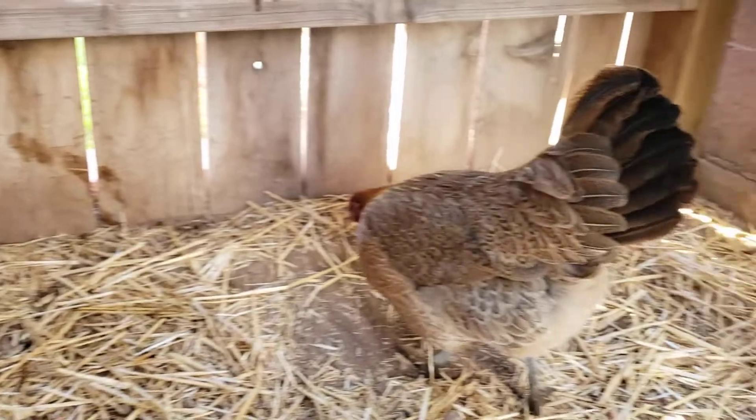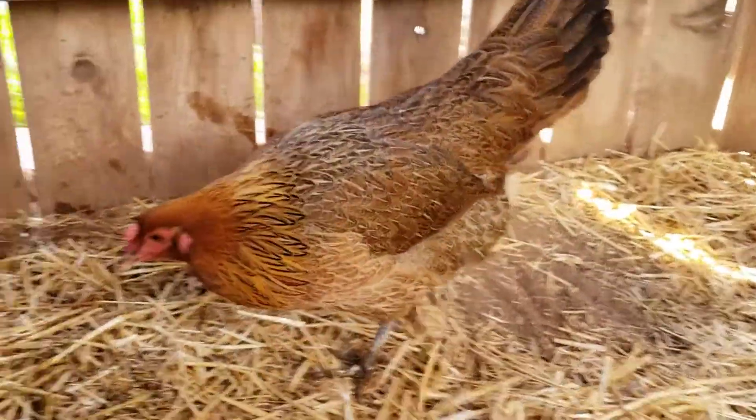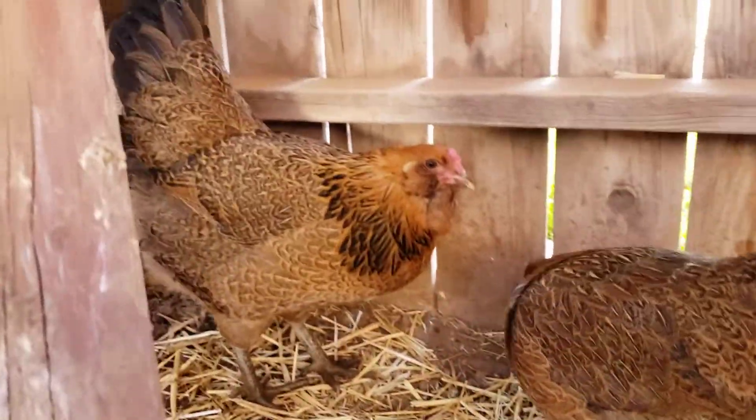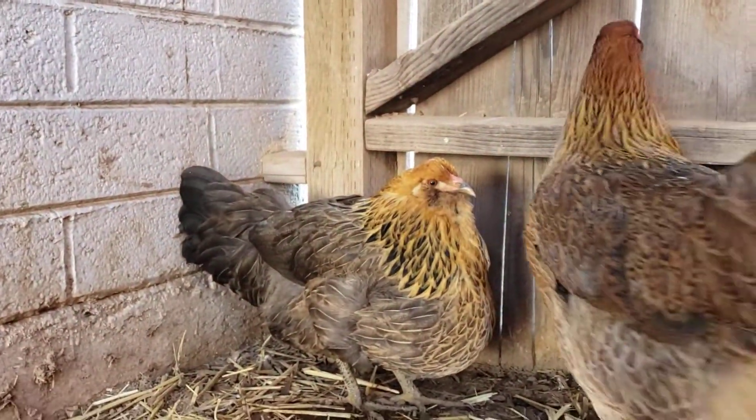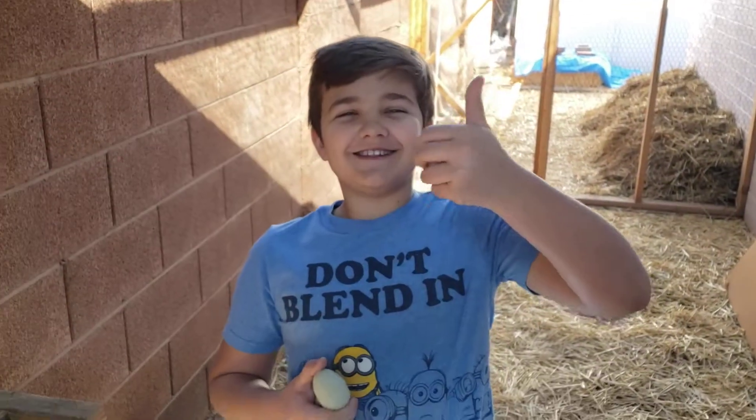Well, thank you for sharing your chickens with us today. Let's say goodbye. Goodbye Skittles. Goodbye. Goodbye Soda Pop. Goodbye. Goodbye Buttercup. Goodbye. Goodbye Elliot. Bye.